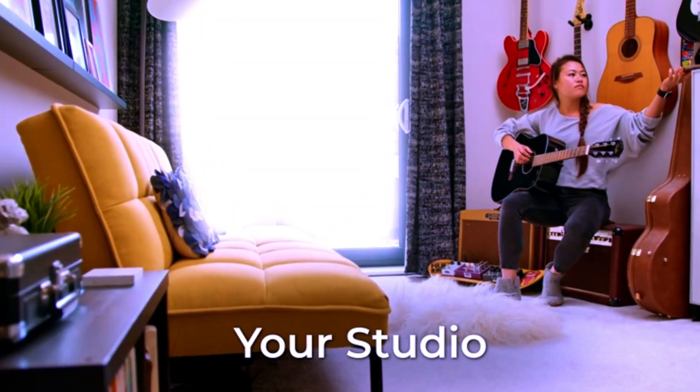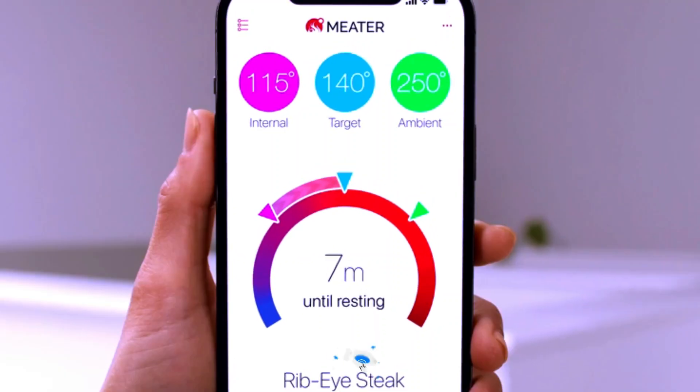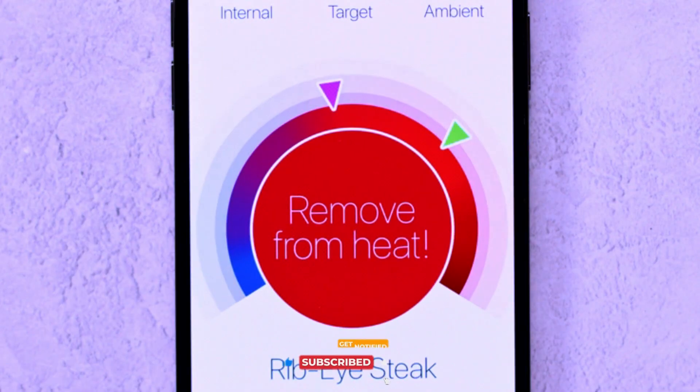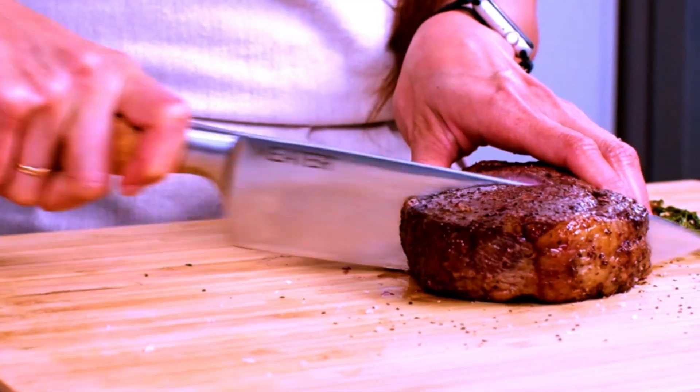Ideal for BBQs, ovens, grills, kitchens, smokers, and rotisseries, the Meter Plus makes cooking easier and more efficient. Monitor your food from your phone and say goodbye to guesswork. Achieve delicious, perfectly cooked meals with the Meter Plus.